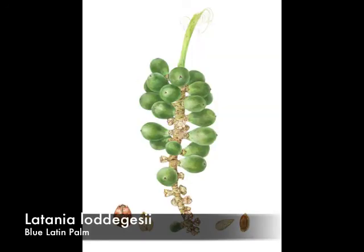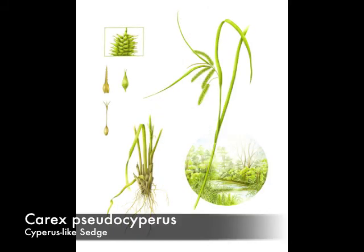And so once you lose the habitat, you lose the place for the plant to grow. Here is Carex pseudocyperus, a cypress-like sedge that used to be quite widespread throughout North America. It is unclear exactly why it's disappearing so rapidly. One possibility is global climate change.